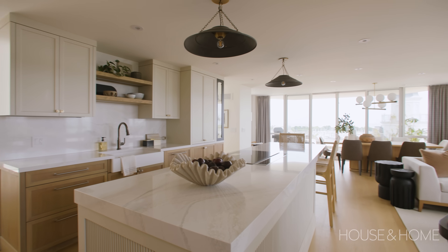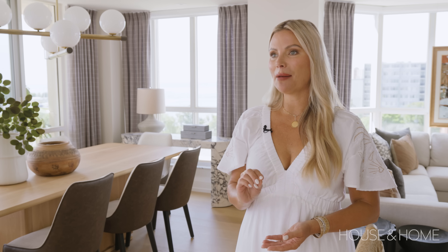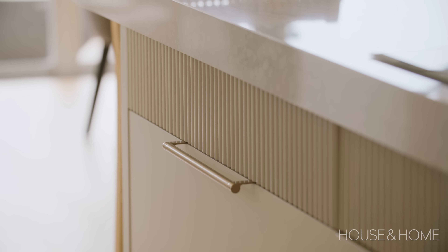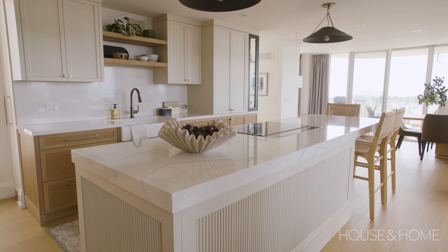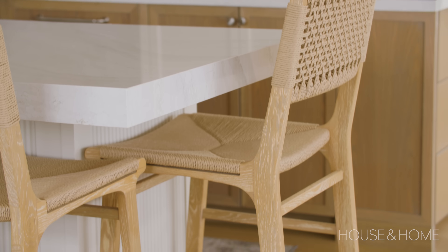We wanted to give our clients as large an island as we could. This island basically sits where the wall used to be. We repeated the cream cabinetry color — it's Natural Cream by Benjamin Moore, really nice and subtle. We also did a reeded detail which the clients love. That was a hard sell — they weren't interested in the beginning, but they said to me the other day they were really happy they went with it. On the island stools they requested a back, so we found these woven stools that look really nice with the rest of the kitchen.